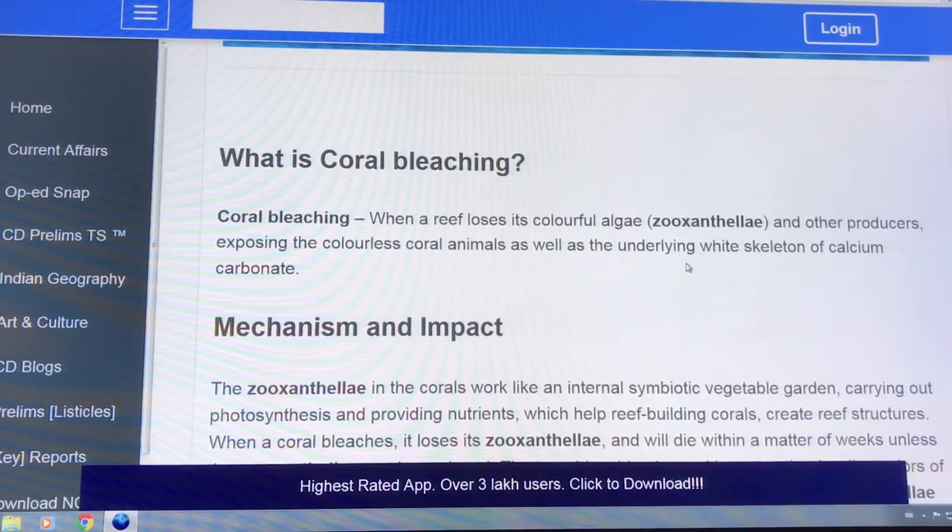If the water cools down, the zooxanthellae can return, or others from nearby healthy coral can move over and occupy the bleached coral, reviving it — but this can take many years. Back-to-back bleaching will just finish off the coral in that region.